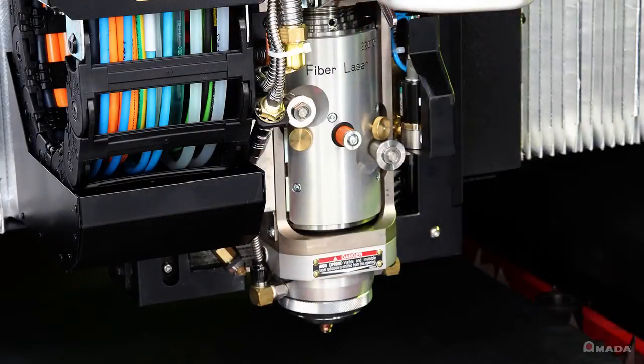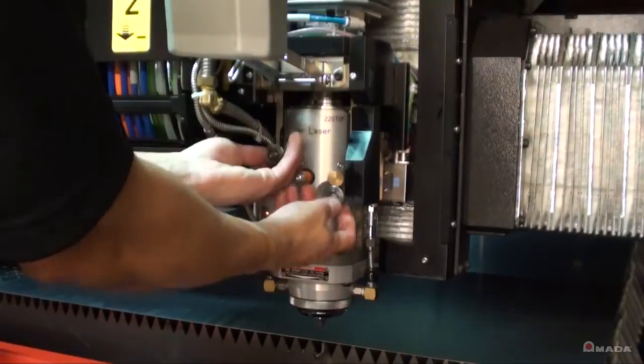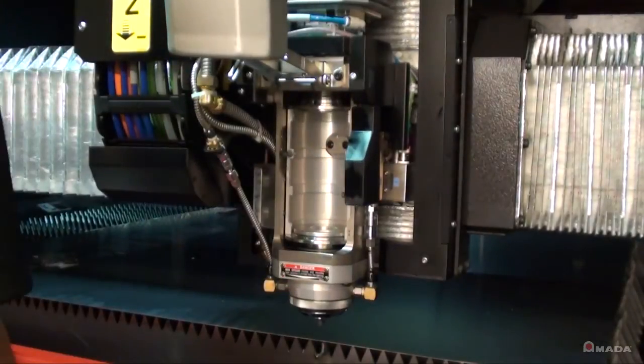The high-speed cutting head has the fastest sensing processor available, which helps achieve increased feed rates and better height sensing control. The head also features a cartridge style lens holder, allowing for quick lens changes when switching from thin to thick materials.